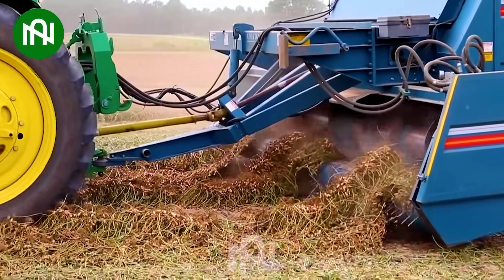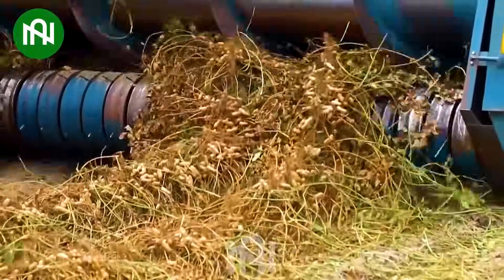With the aid of modern technology, harvesting peanuts is easier than decades ago.